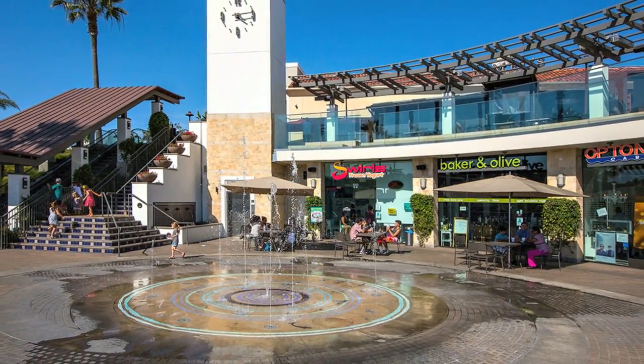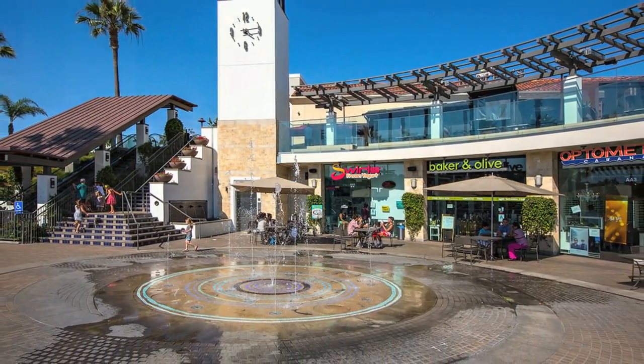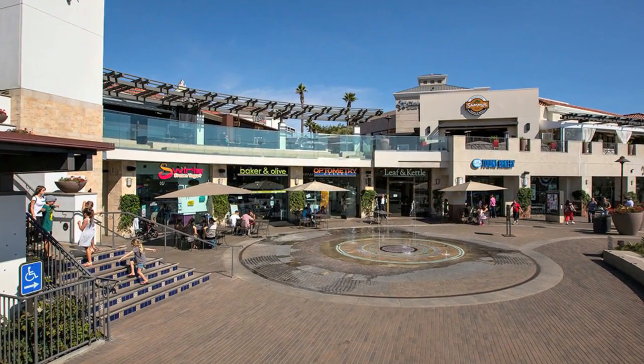Carmel Valley has newly constructed shopping centers, with the latest trends in shopping, dining, theaters and entertainment.